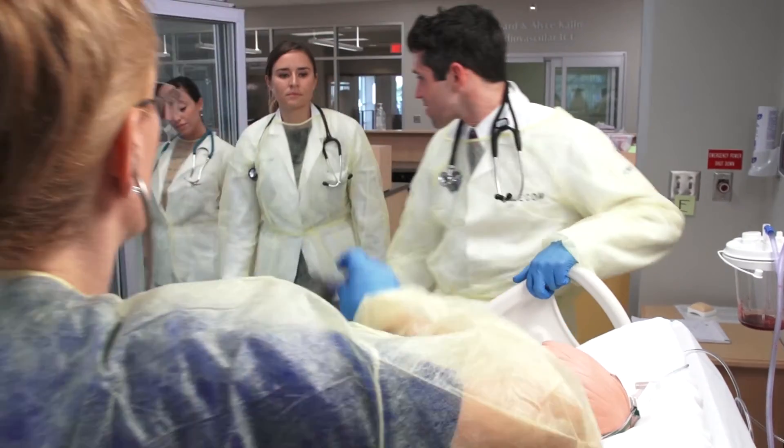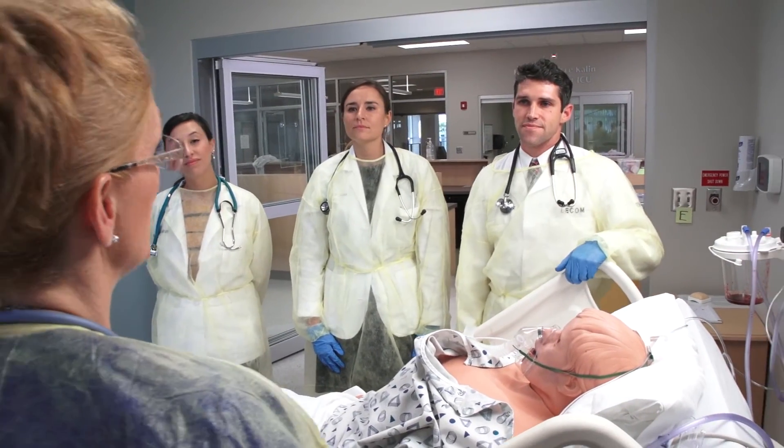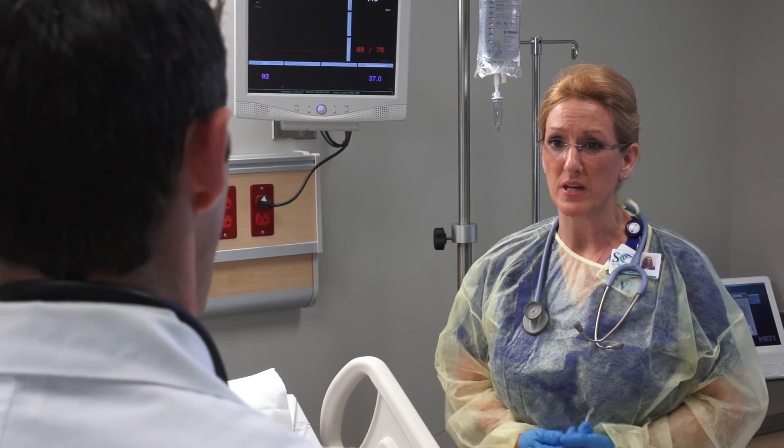My name is Dr. Hotz, and these are my medical students. We're here to take a look at you today. Hi, I'm Linda. I'm taking care of Mr. Harmon today. I've instructed him not to speak because every time he talks, he gets so short of breath.